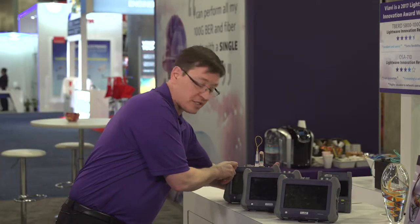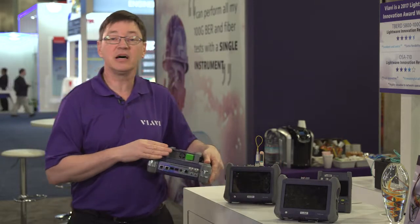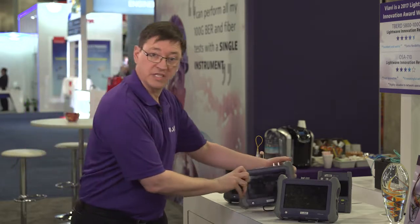The range of OTDRs is quite rich. For example, we have the newest member of the family, which is a DWDM OTDR, with a wide range of tunability covering more than the C-band.